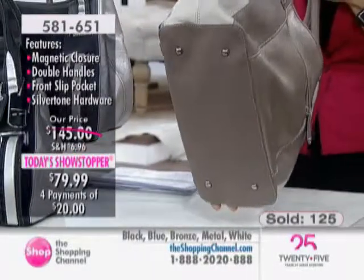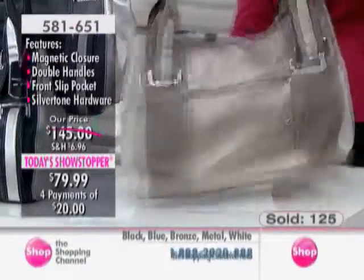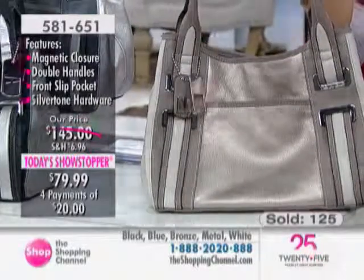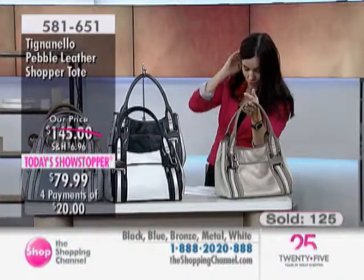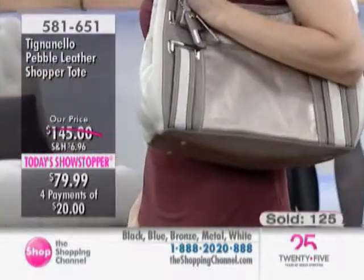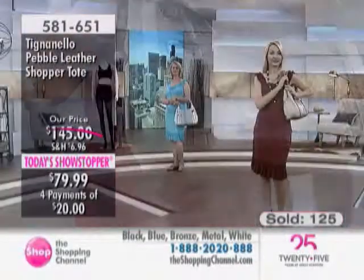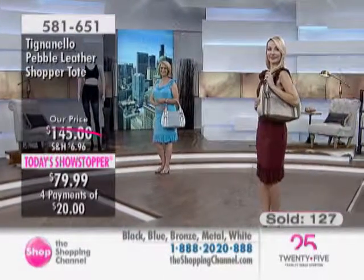You have feet on the bottom, which is great. This is something you can use every day — it's a structured, very lady-like handbag. The handles are rolled leather, very comfortable. This one will be able to go over your jackets and over your fall coats, no problem. It's a pebble leather handbag from Tignanello, and this is what they're known for — for less than $80, the lowest price we've ever offered.